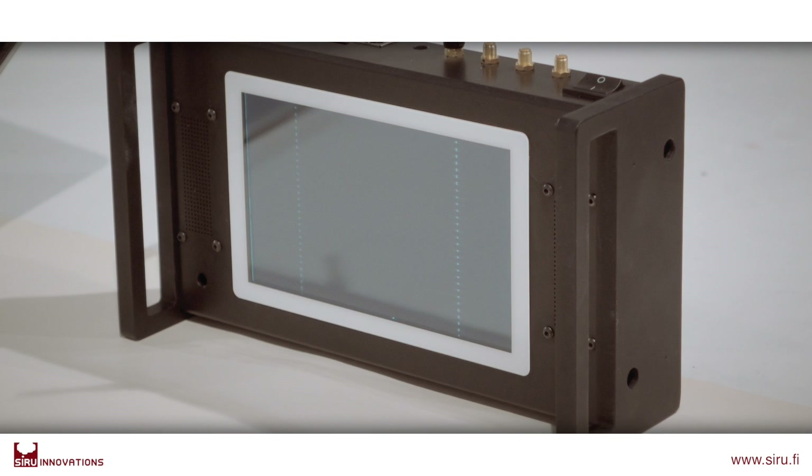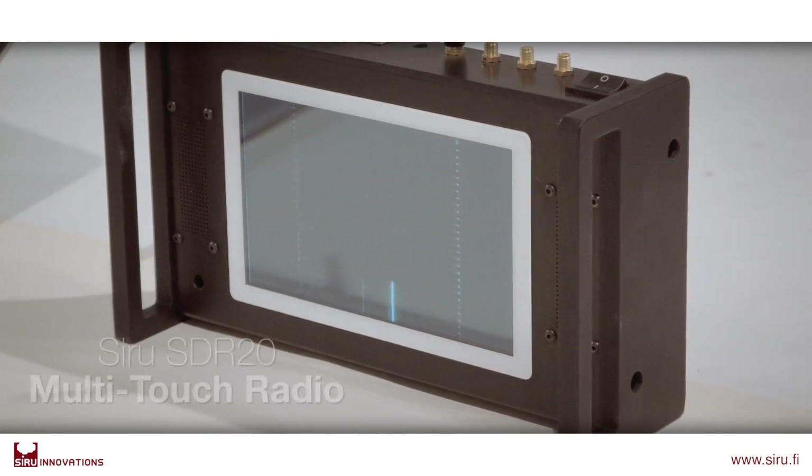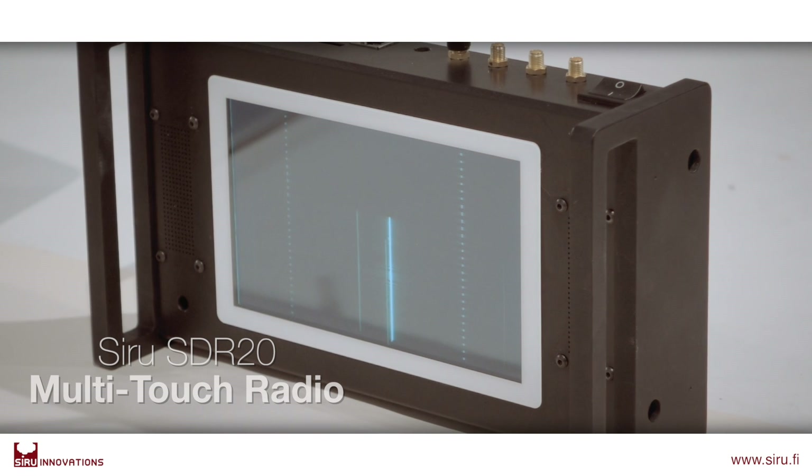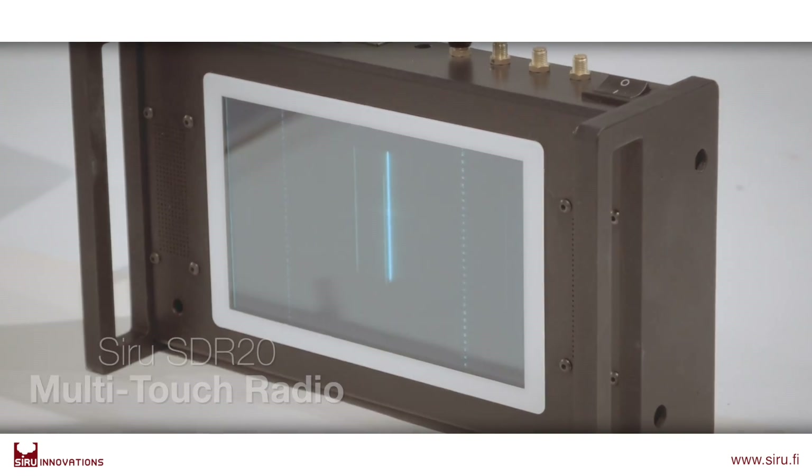How to develop the challenging radio technology? We ended up in this situation and found out there were no tools available for our needs. That's the point when we started to develop our own tool, the Zero SDR20.